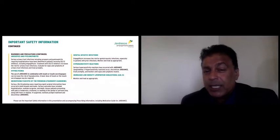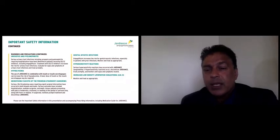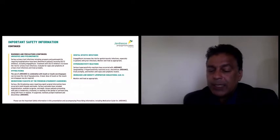Genital mycotic infections are very common, so guide patients in terms of good hygiene, and if they occur, monitor and treat as appropriate. Hypersensitivity reactions — obviously stop the medication if there's an allergic reaction. Jardiance does raise your LDL cholesterol, but since most of these patients are on statins, it's not something you'll usually notice.